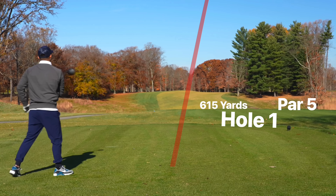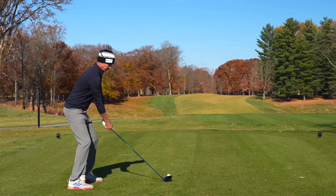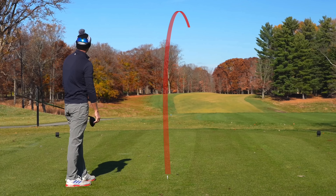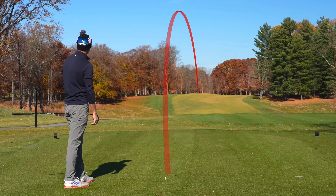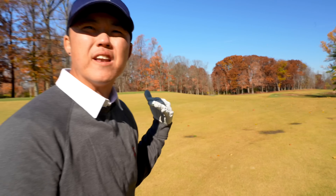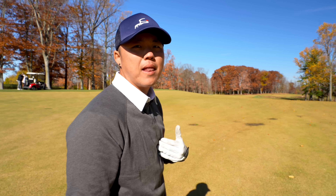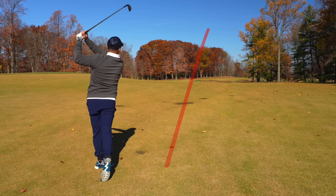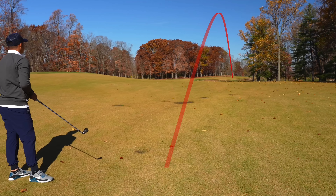All right, down the right side, should play really well. That's what we're looking for — little baby butter cut. It says 206 to clear these bunkers, and guys, it looks way shorter than 206, but I gotta carry that. Going over those bunkers is my line. Oh no, fading just a little bit too far right — definitely over the bunker.